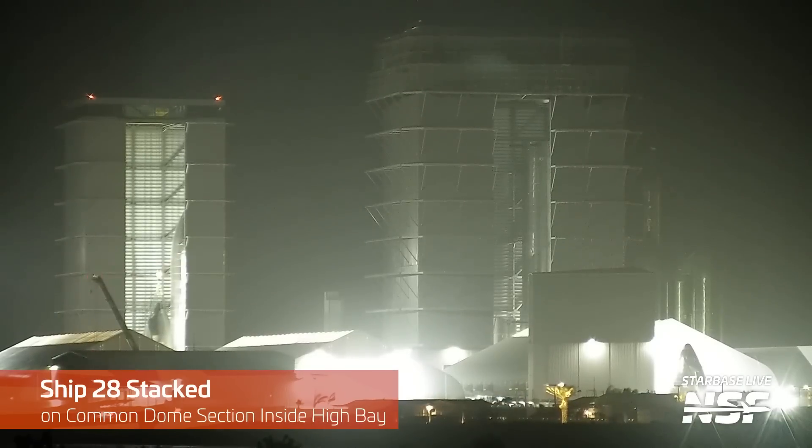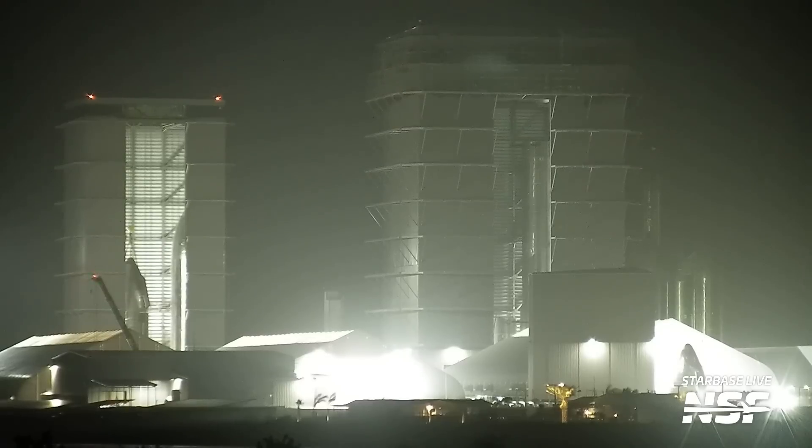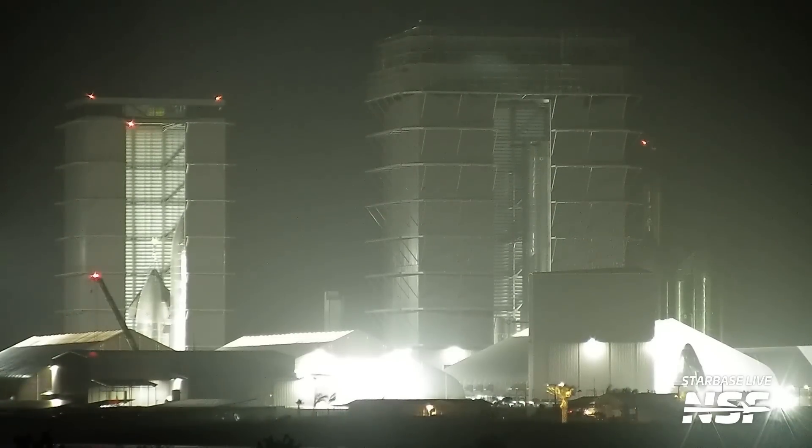While Booster 10 was being born in the mega bay, a new ship was being stacked in the high bay — but a little differently than we've seen before. From Ship 24 to Ship 27, ships were stacked in two main sections: the top section made up of the nose cone, payload bay, and forward dome; the bottom section made up of the common dome, midlock section, and aft dome — joined together in the high bay. However, for Ship 28 this isn't the case. Instead, the top section is now stacked on the common dome section, meaning stacking has occurred from the top down. No more two halves being assembled separately. We do have an older video explaining how Ship 24 and Booster 7 were assembled, though maybe it's time to make a new one.